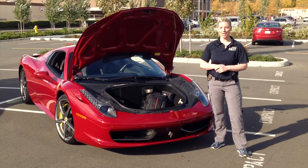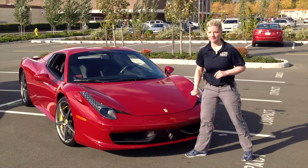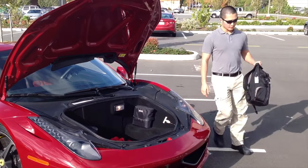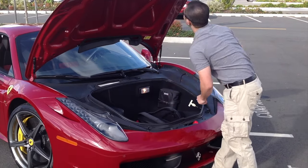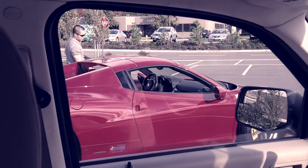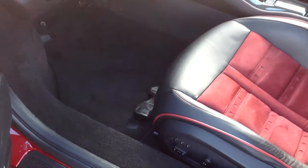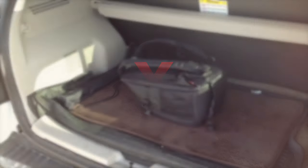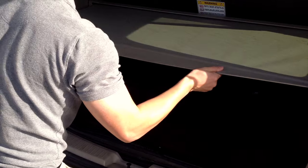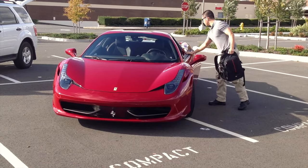This brings us to our third word: hide. If you're unable to take an item with you for whatever reason, hide it in a location that isn't visible to criminals, such as under the driver's seat or in the trunk. It's important that you hide the item before you've arrived at your destination, because criminals will often park in busy shopping centers and watch for people placing items in their trunks before leaving their car. Some items, such as firearms, should never be left in an unattended vehicle. If you drive an SUV with a privacy shade for the cargo area, use it. Remember, it's always preferable to take something rather than hide it.